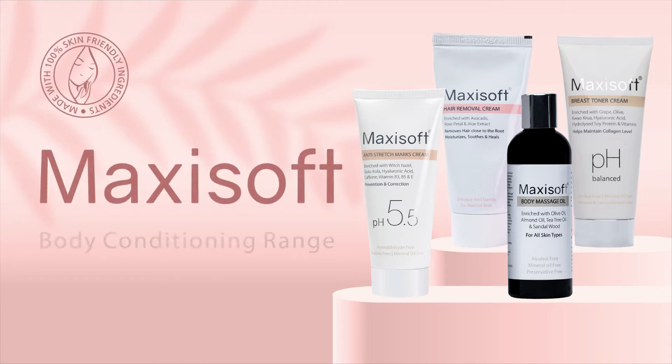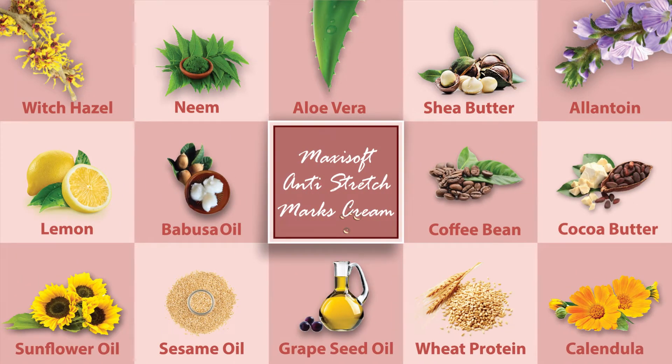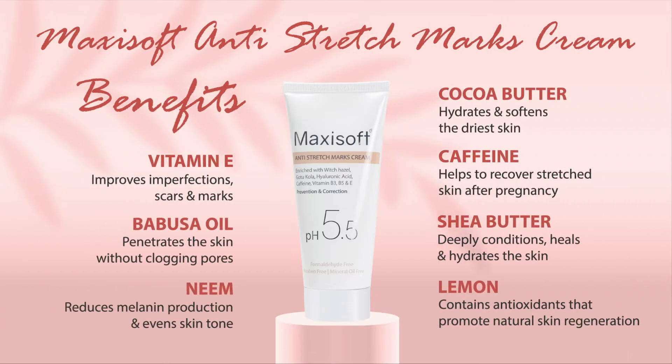Introducing Maxi Soft Body Conditioning Range. The Maxi Soft Anti-Stretch Marks Cream has the goodness of neem, aloe vera, shea butter and alike, which benefits your skin in multiple ways.